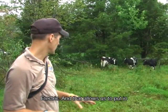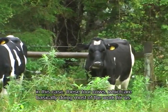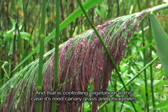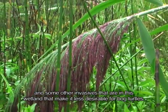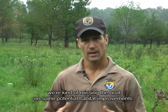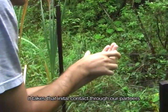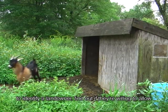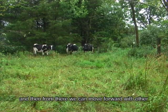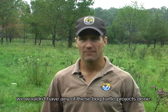There's four-strand electric fencing, and that allows us to put in, in this case, four cows, which are basically doing most of the work for us — controlling vegetation. In this case it's reed canary grass and phragmites and some other invasives in this wetland that make it less desirable for bog turtles. In states like New Jersey, where 85 percent of the land is privately owned, if we don't offer a program to let private landowners improve habitat on their property, we're missing the boat on some potential habitat improvements. Private landowners initially probably don't know that they have bog turtles on their property. It takes that initial contact through our partners to identify a landowner, find out if they're willing to allow habitat restoration, and then move forward to actually get the project done. Private landowners are obviously most critical — without them we wouldn't have any of these bog turtle projects done.